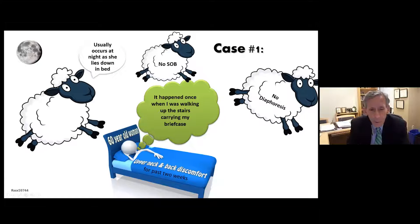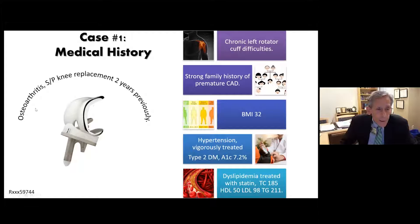We're going to start with a 60-year-old woman. She comes to your office complaining of upper neck and back discomfort for two weeks. It happened once when she was walking up stairs carrying her briefcase, but usually occurs at night as she lies down. No shortness of breath, no diaphoresis. She has arthritic issues, a strong family history of premature coronary disease, and is overweight with a BMI of 32. She has hypertension, type 2 diabetes with an A1C of 7.2%, and dyslipidemia treated with a statin — total cholesterol 185, HDL 50, LDL 98, TG 211.